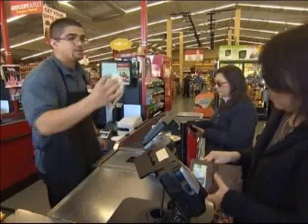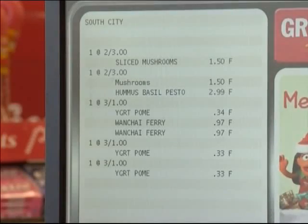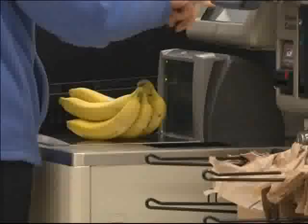College students on a budget can use an app tied to a supermarket loyalty program to find discounts and deals to stock up on healthy foods. In Washington, I'm Karen Kafa.